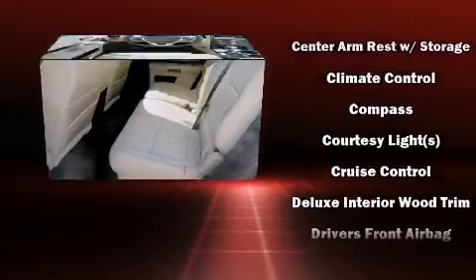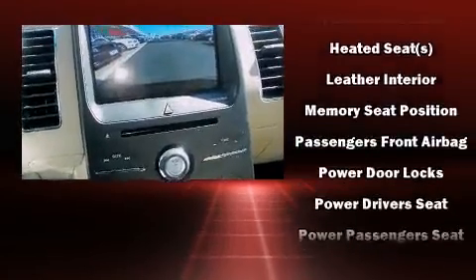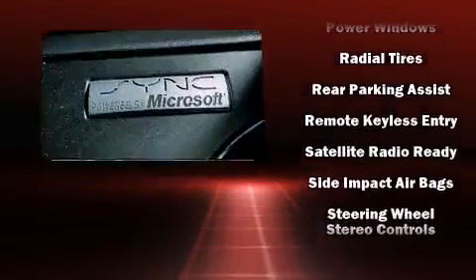Ford prioritized fit and finish, as evidenced by a power seat, heated seats, heated door mirrors, rear wipers, and remote keyless entry. Third row seats provide an even greater maximum passenger capacity.